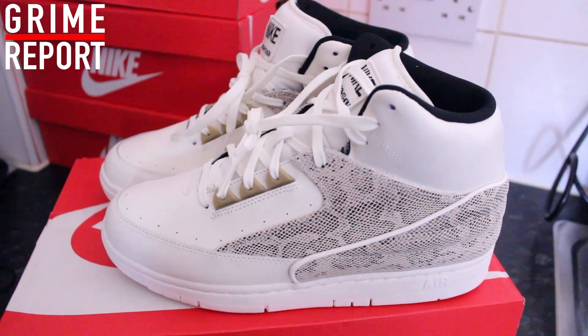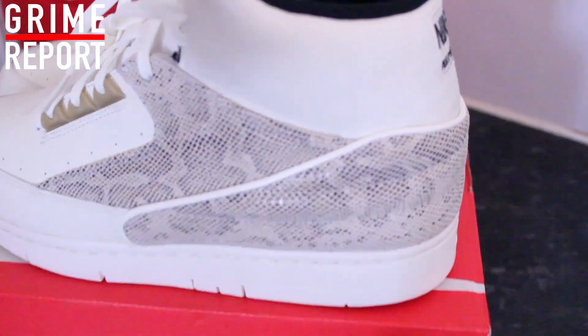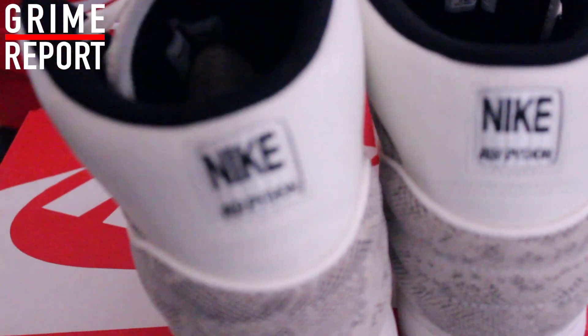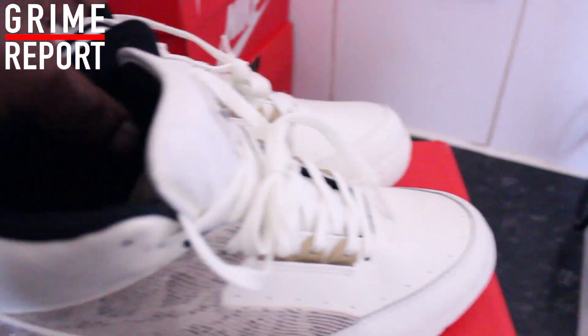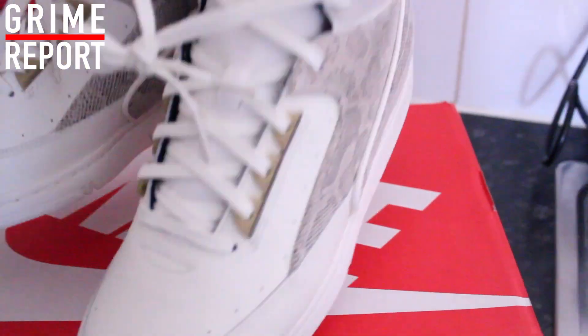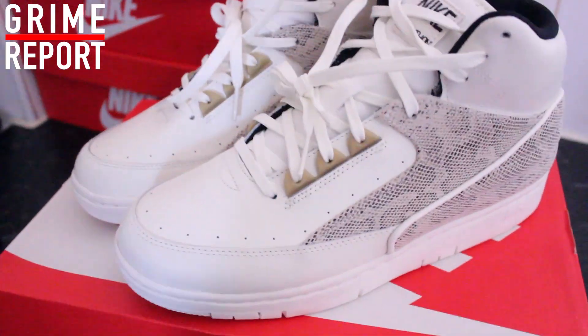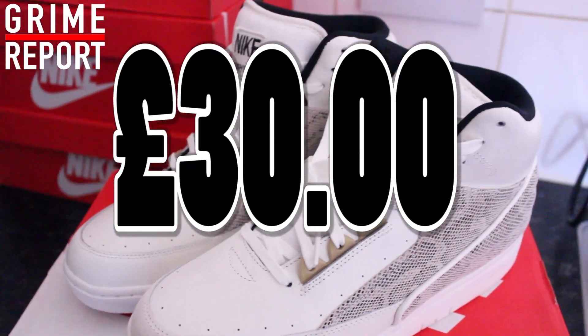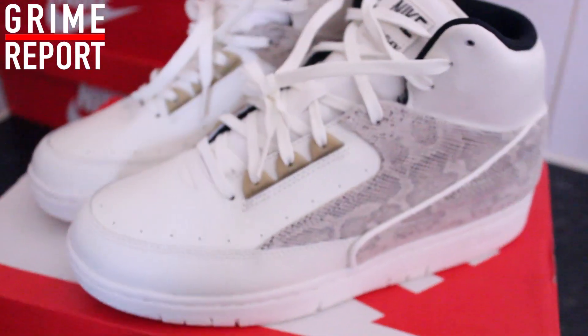Alright, so first we have these Nike Pythons, white and snake. Very nice pair of trainers, these are premium — premium product. Got gold around the laces, bit like an Air Force 1. Very clean pair of trainers, very stylish. These were £30.